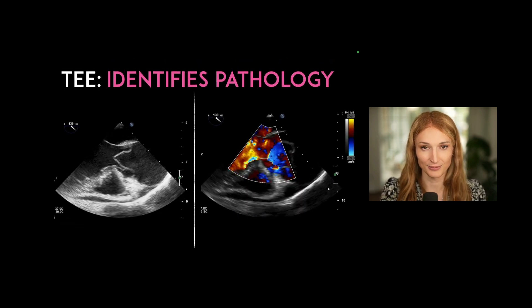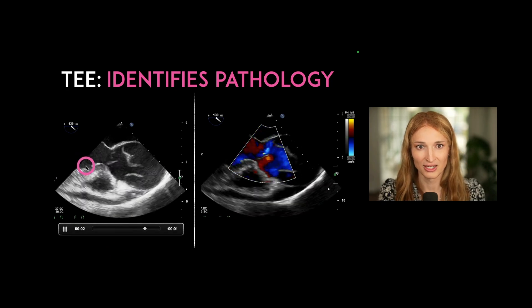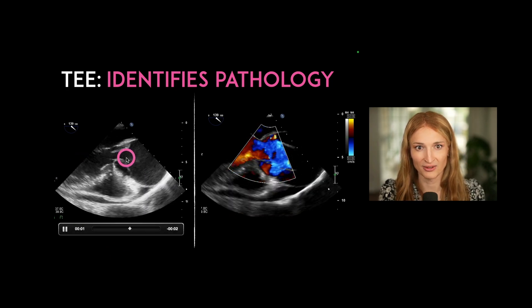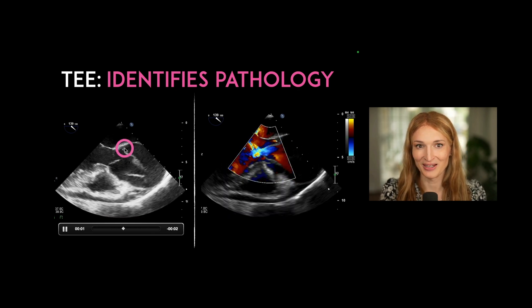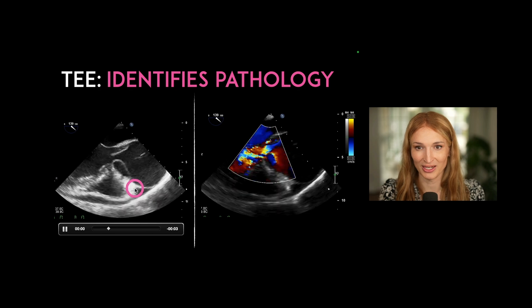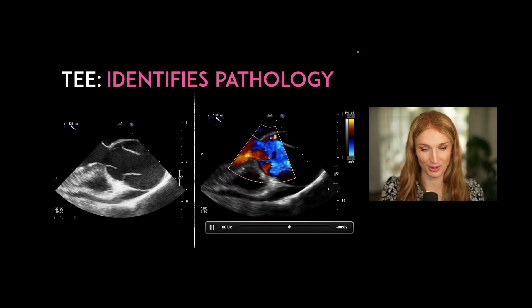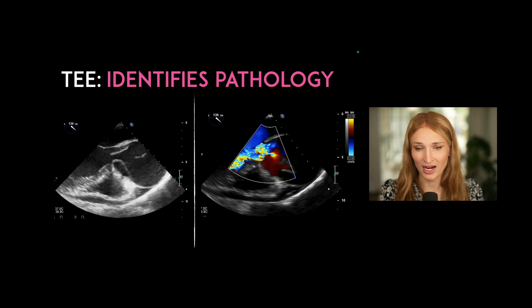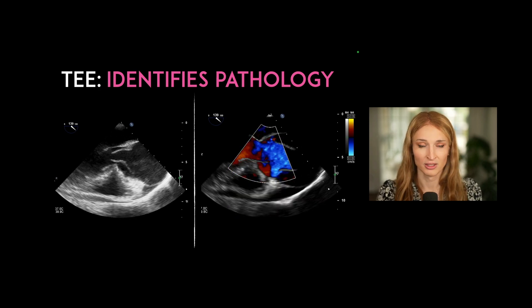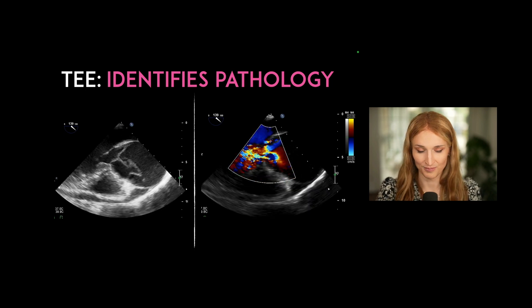You can also identify pathology with TEE. This is a transesophageal long axis view showing the left ventricle down here, the atrium, and two valves — the aortic valve and what is a proximal aortic dissection — with regurgitation causing hemodynamic compromise. Thank you to Jimmy Fair and the team at the University of Utah for supplying these clips.